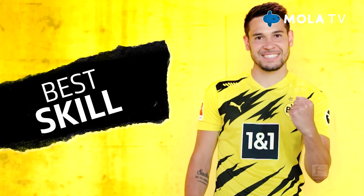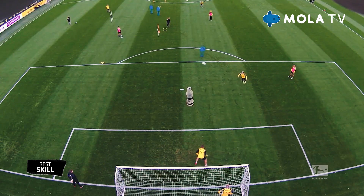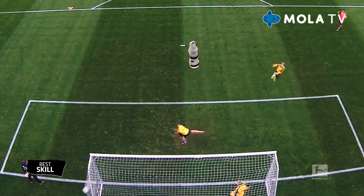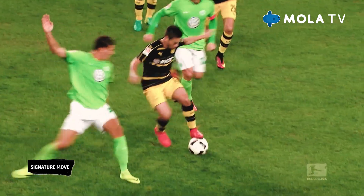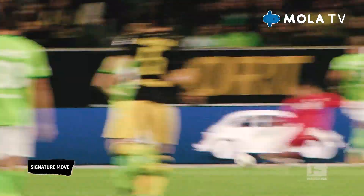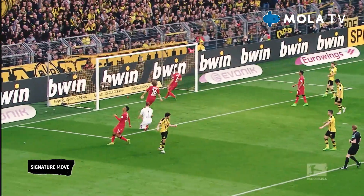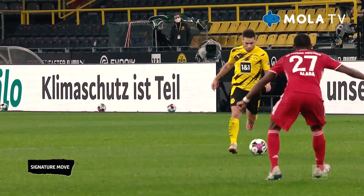Up till now he's only shown off his best skill in training, but watch and marvel. He can do incredible things with his left foot. It makes him awe-inspiring in one-on-one situations and he just leaves his opponents standing. Using his unique technical skills, he creates momentum in the game, surprises the opposition, and sets up his teammates.